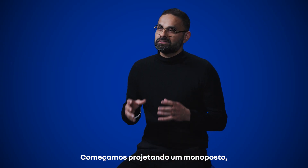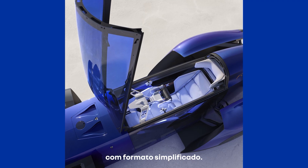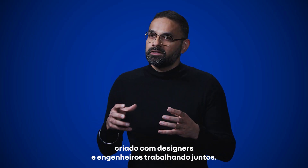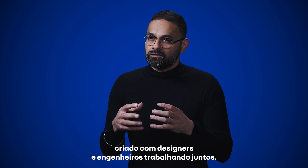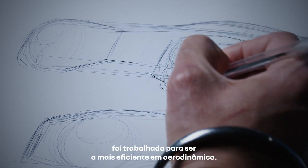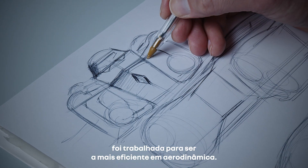We started by designing a single seat, streamlined, ultra-aerodynamic shape, created with our designers and engineers working together. So every curve, every surface, every line has been worked out to be the most efficient in aerodynamics.